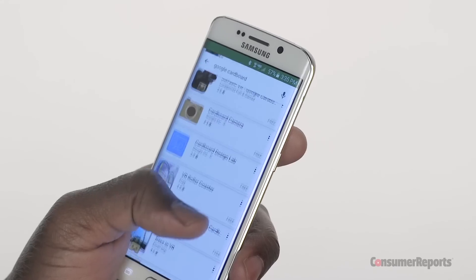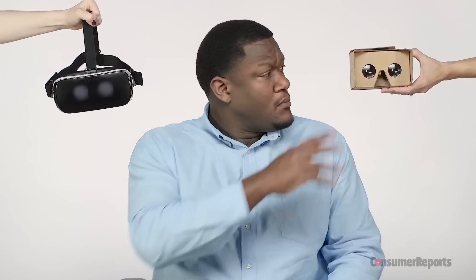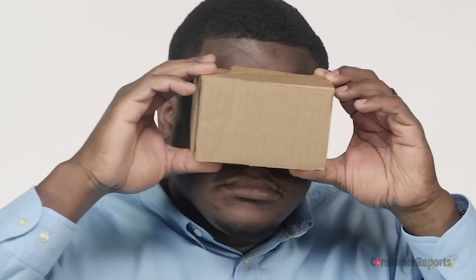Want even more VR? Download a virtual reality app and slip that smartphone into a cardboard viewer or virtual reality headset. The cardboard viewer actually works pretty well.